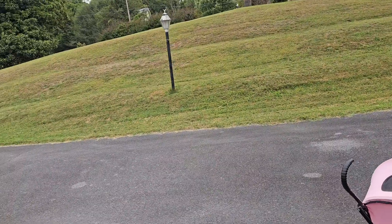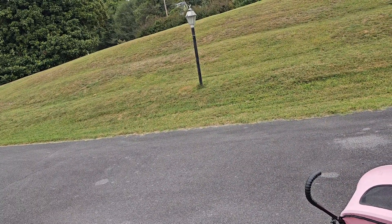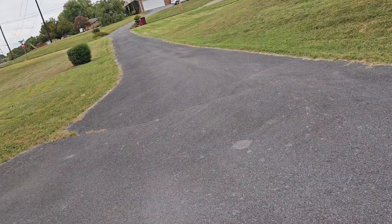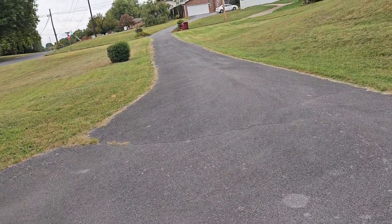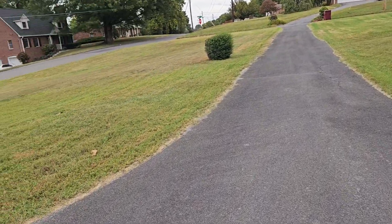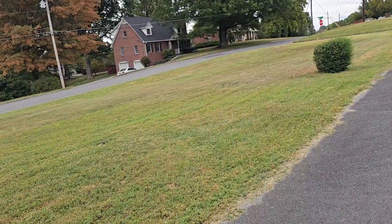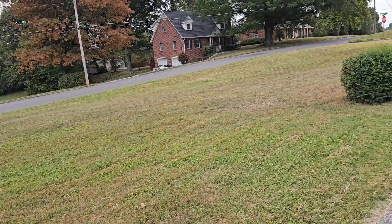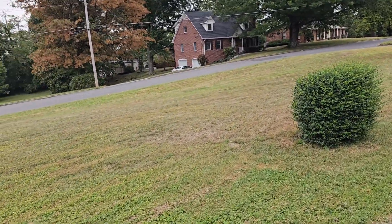I see my garbage can down there. I don't know if I can bring that down here with Kitty. She just likes being out here, don't you honey. I don't think I can roll her — I'm going to put her where she can see me, and I'm going to go down here and get this garbage can and bring it back in.